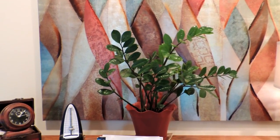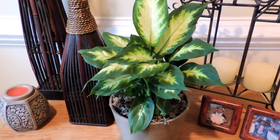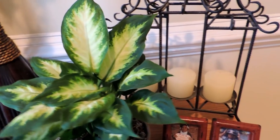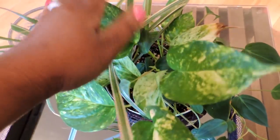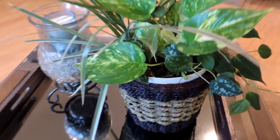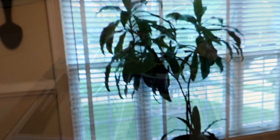This is a dumb cane, also called a dieffenbachia. Fun fact: it got the name 'dumb cane' because chewing on the stem used to make your mouth go numb so you couldn't speak for several minutes. It's a really pretty plant. Next to it is just a mixture — some golden pothos, philodendrons, satin pothos, and I think a spider plant in there too. When I want to divide up plants, I pull from that arrangement.